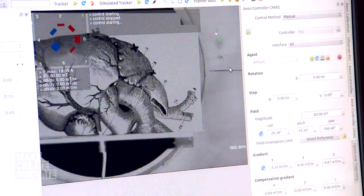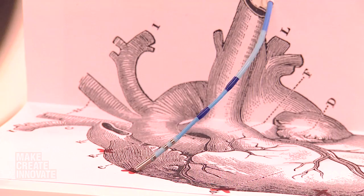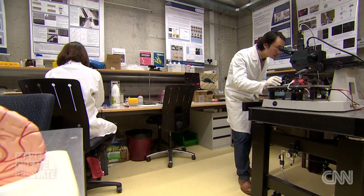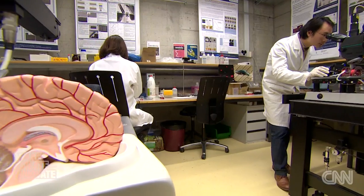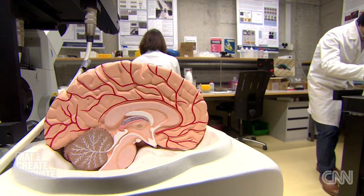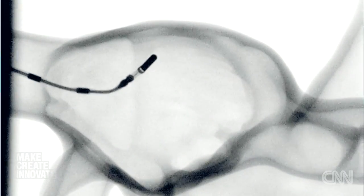As well as our eyes, Nelson is targeting our hearts — an operation to repair damaged heart tissue is already planned for later this year. From one vital organ to another, he hopes his machines could be used in the brain, looking at applications in deep brain stimulation, implanting electrodes, and putting catheters within the vasculature of the brain.